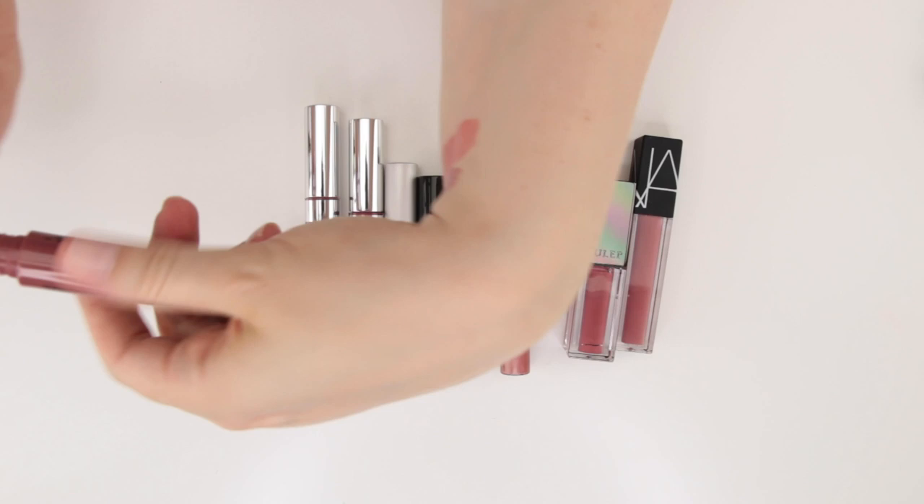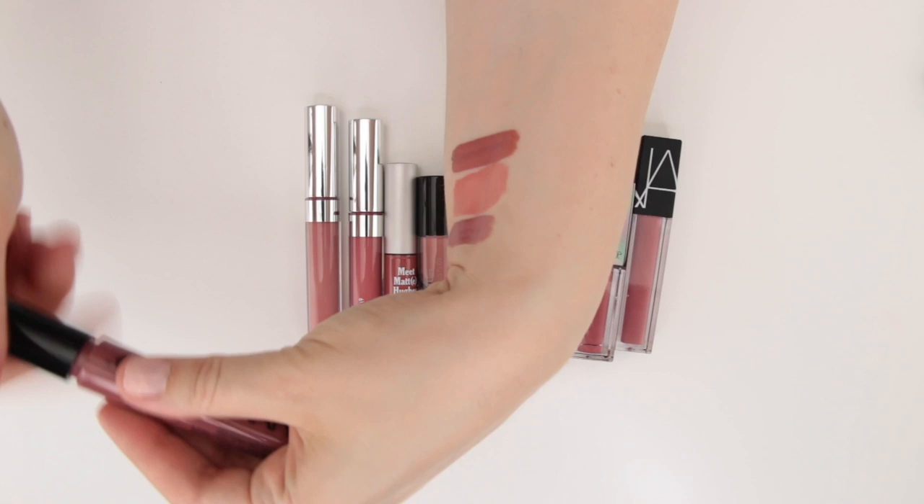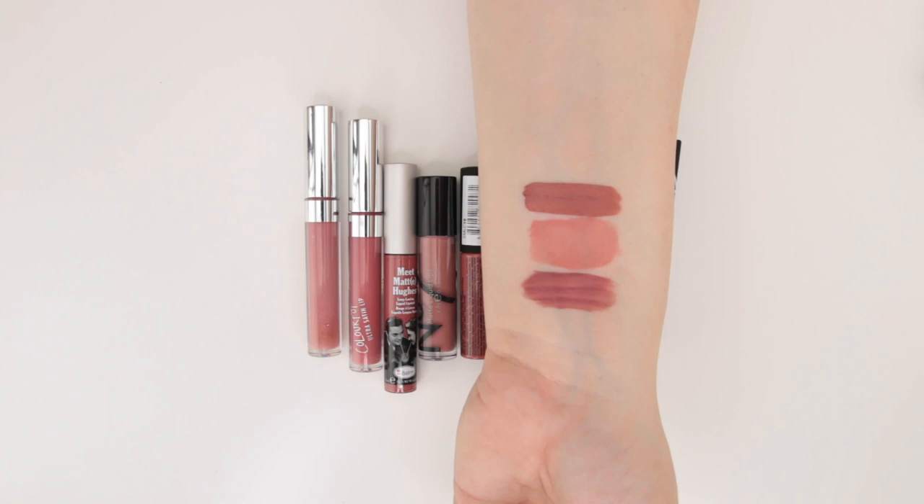This is from NYX — one of their liquid suedes in the shade Soft Spoken. This is actually a nice liquid lipstick formula. I much prefer this formula to their lip lingerie formula — nicely pigmented and easy to wear. Not my favorite liquid lipstick formula but definitely not a bad formula by any stretch of the imagination.